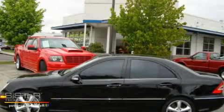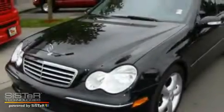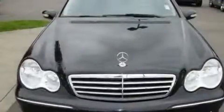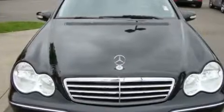This is a 2006 Mercedes-Benz C230, a drive in shape that provides endless luxury. It features a 2.5-liter six-cylinder engine and a six-speed manual transmission.